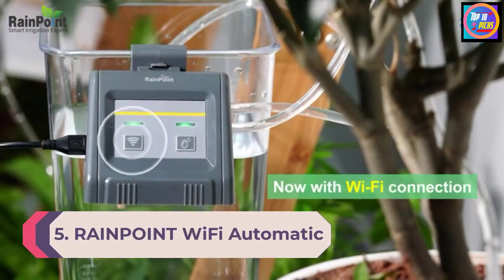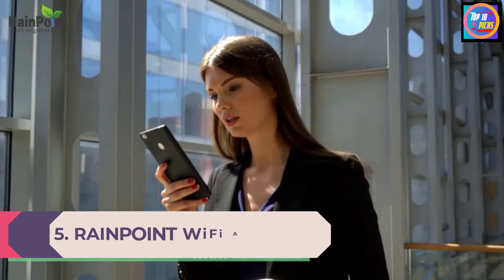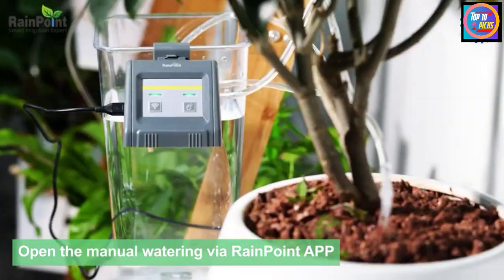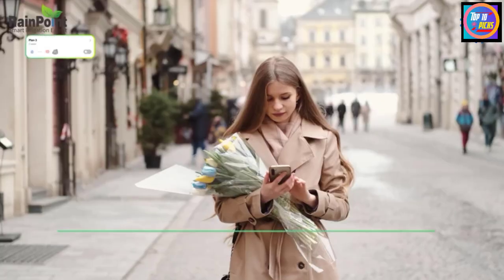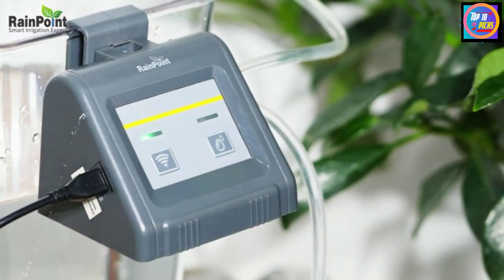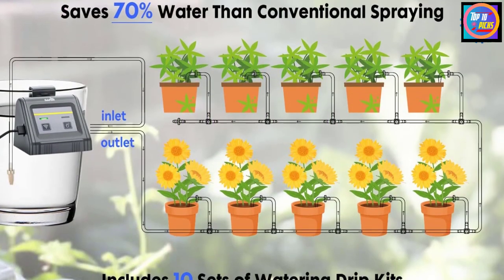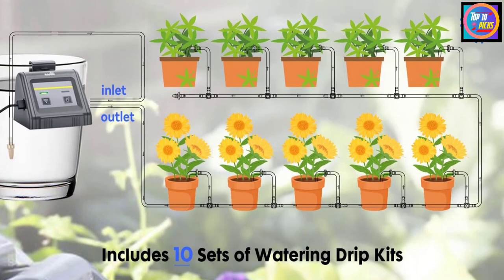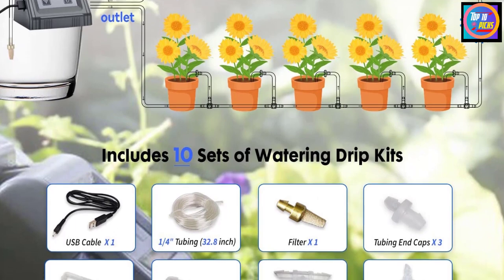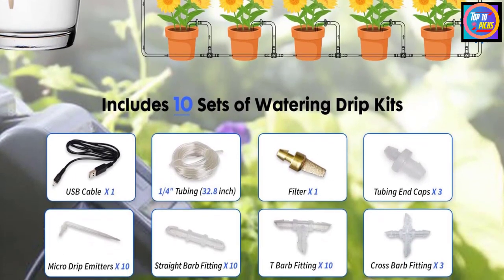Number 5: Rain Point Wi-Fi Automatic Watering System. The Rain Point automatic watering system can be controlled with the Rain Point app, which sends notifications when your automatic watering plan is active or when the pump runs out of water. Note that you can only connect with a dual-band router or 2.4 GHz Wi-Fi. The irrigation plan can be customized according to humidity, weather, weeks, sunset or sunrise, or temperature.